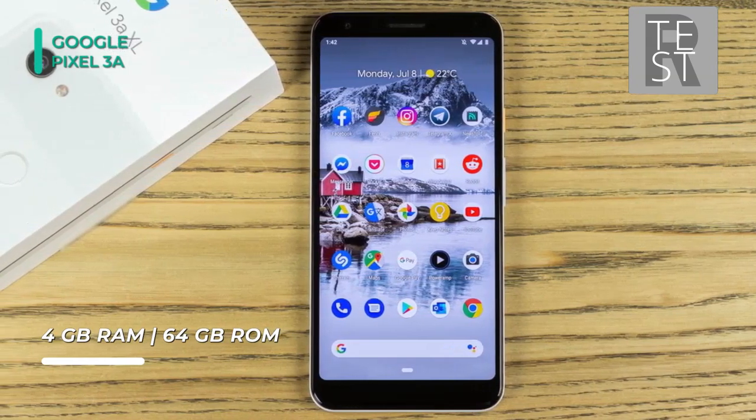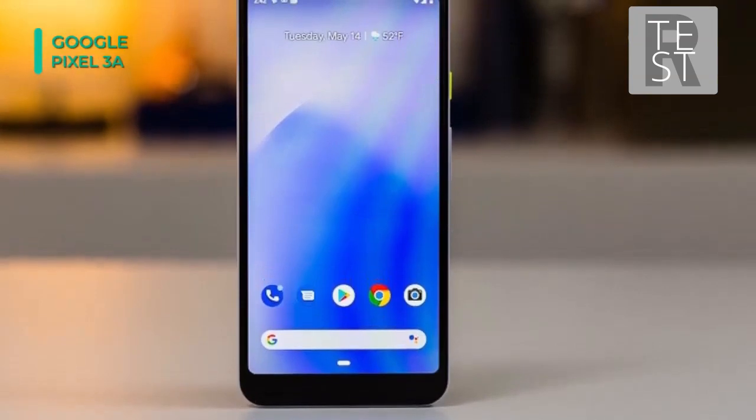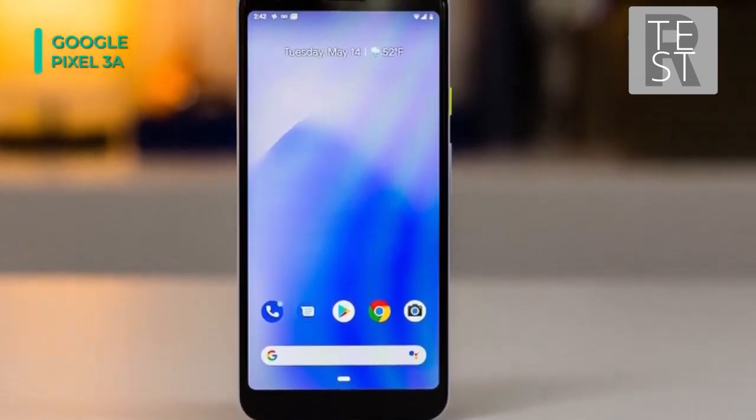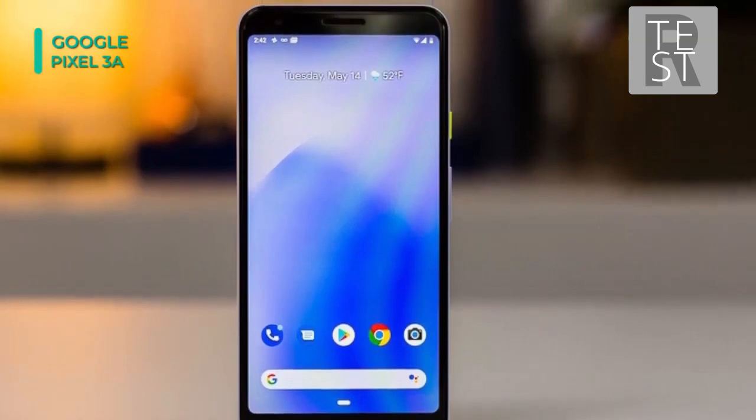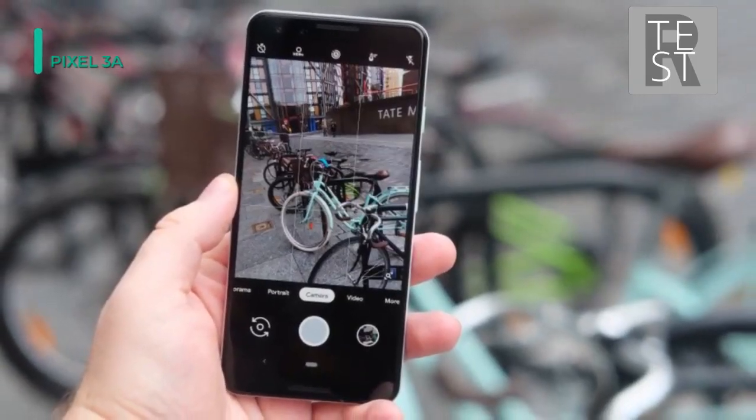The 5.6-inch screen is housed in a durable polycarbonate frame that you can actually squeeze to activate Google Assistant. With Google Assistant, you can speak your commands to activate phone functions and get answers to your questions.